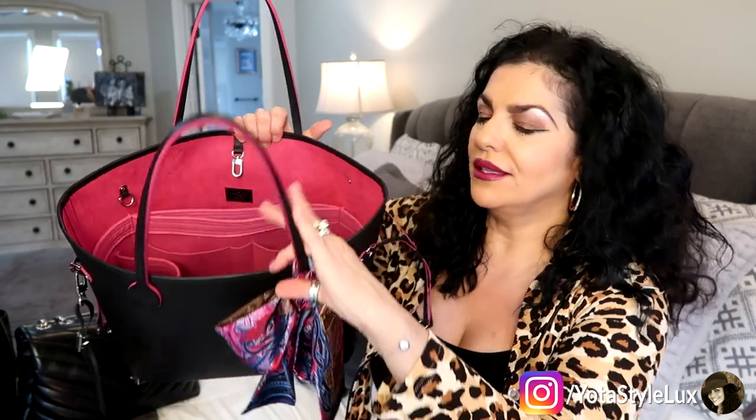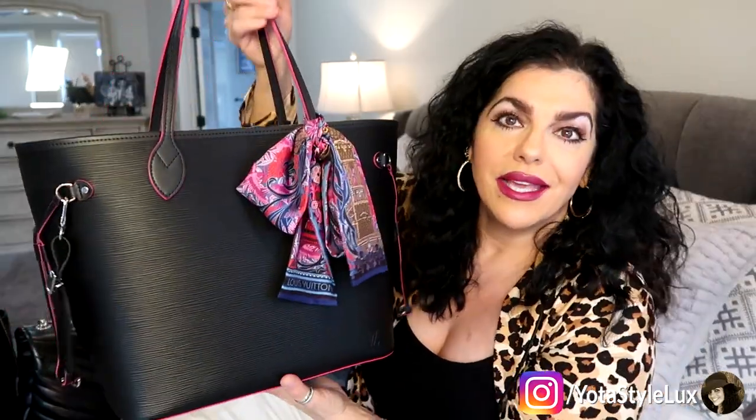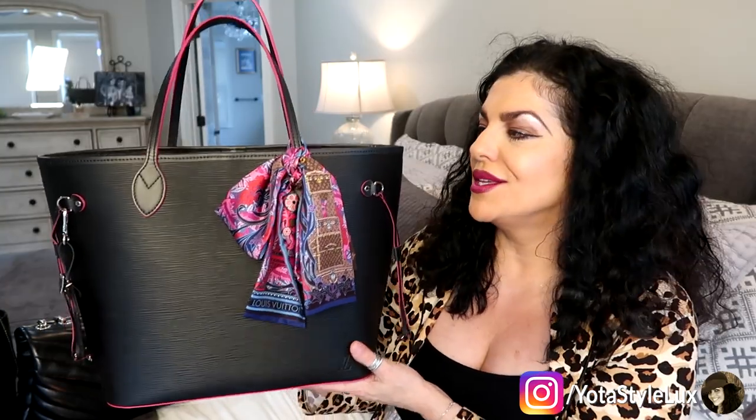I just absolutely fell in love with the hot pink interior. I'm not really a hot pink girl, but I love little splashes of it, so I thought this was gorgeous. I love the way the straps have the hot pink glazing on the side. This is a forever bag — I absolutely love it. This bag with use gets better and better, and this is a bag I would not mind having in another color someday.